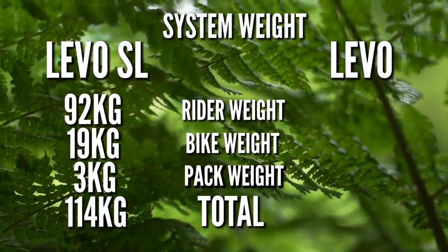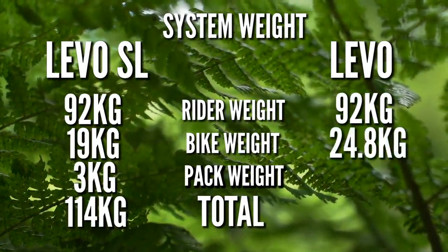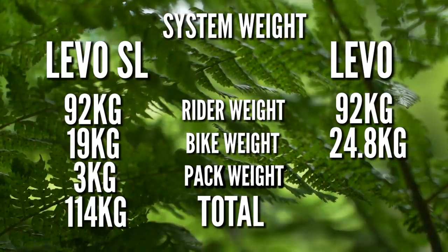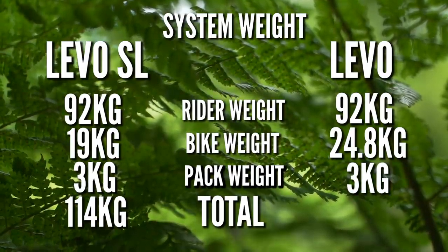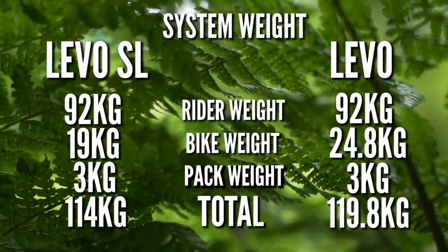Moving over to the Levo — again, I'm 92 kilos. The bike is weighing in at 24.8 kilos; that's with the 700 watt hour battery. And I've got the same backpack at three kilos, giving me a final weight of 119.8 kilograms.